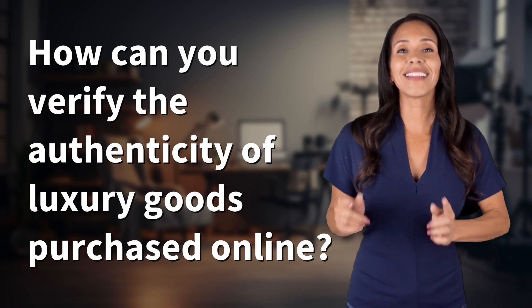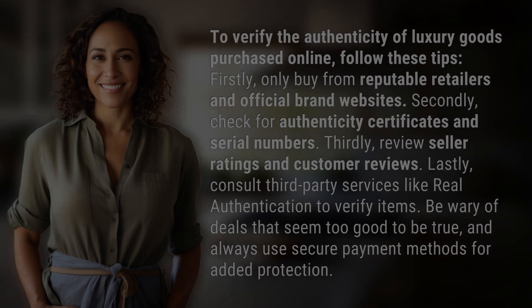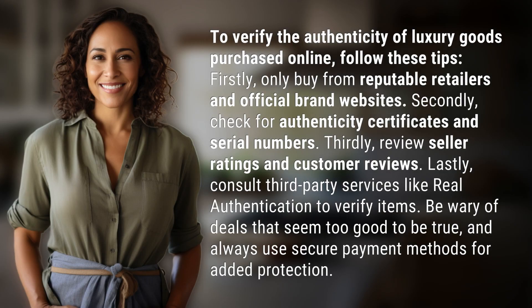Bringing you info at the speed of now, what's today's instant insight? To verify the authenticity of luxury goods purchased online, follow these tips.